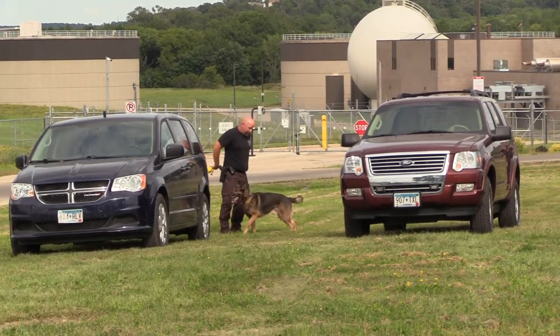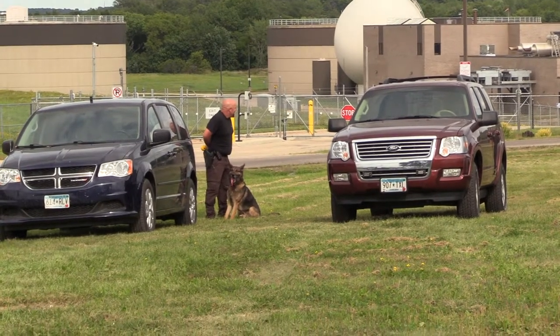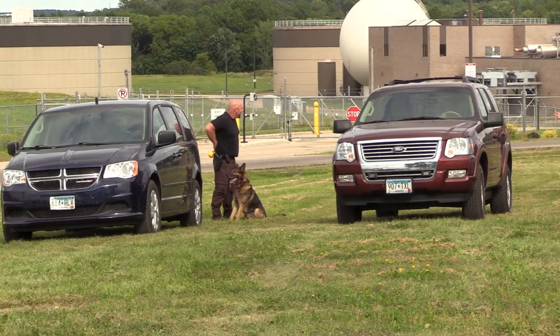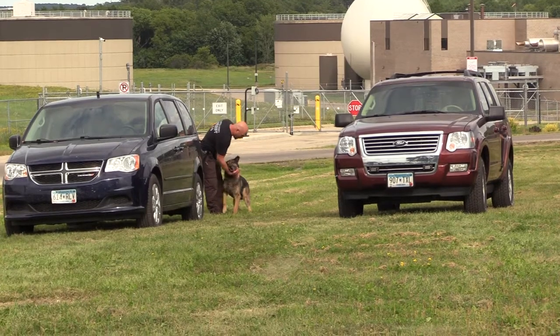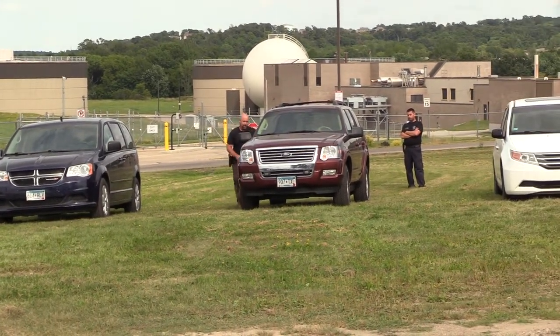So the reason we're giving you this vantage point — that's kind of the best view we can give you without interfering with the canine team and their search. They're used to having judges standing over here where we're at with the camera, so it doesn't interfere with what they're doing right now, which is why we have the view that we do.